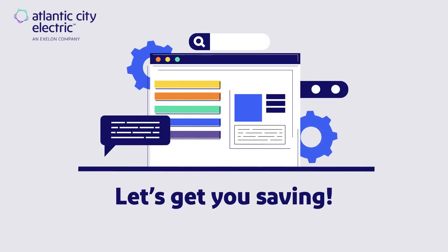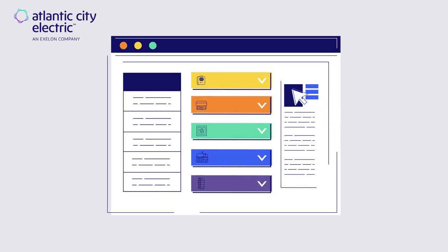Let's get you saving. To get you started, check out the programs listed on this webpage and choose the one that works best for your project.